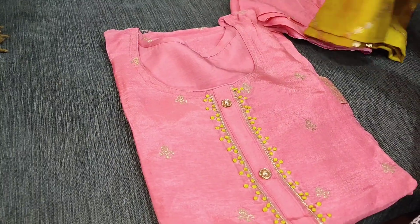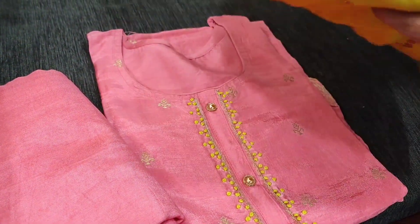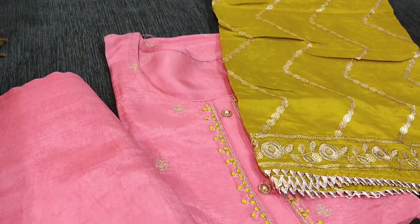We have one more color — pink with a beautiful mehendi yellow combination. It is a semi-stitched pure dola silk with matching sand toon bottom in pink, and the dupatta is a soft silk cotton dupatta with heavy sequence work in mehendi green color.